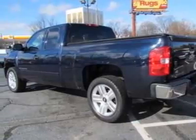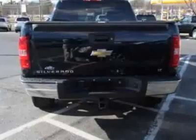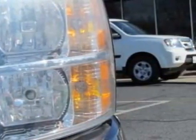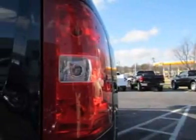This Silverado 1500 boasts a 5.3 liter engine and has a 5-speed automatic transmission. Additional options for this vehicle include power driver's seat, auxiliary audio input, tow package, driver airbag, and OnStar.